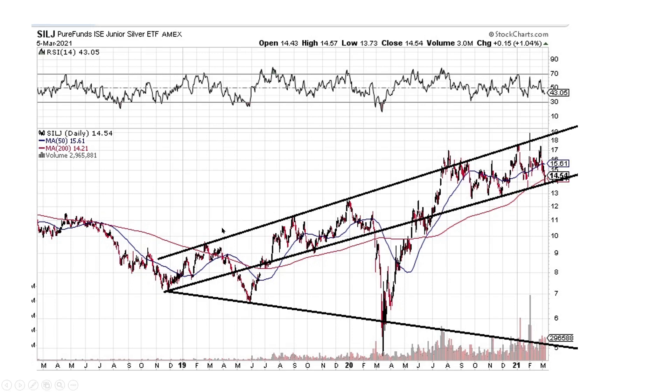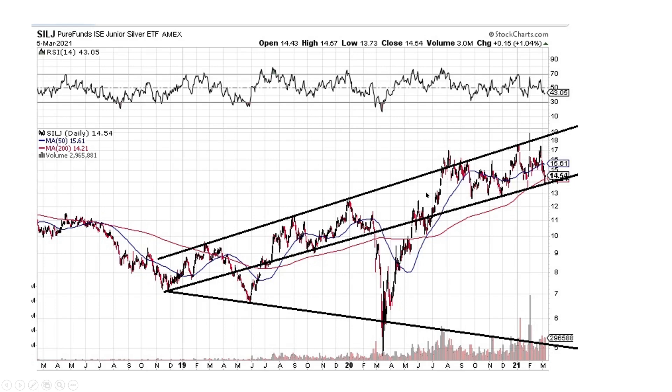We've got SILJ — another one somebody wanted me to chart. We've got this huge megaphone pattern here. We didn't break the top side of it, so we're just hugging the top side right now. In this channel, this is the lower end and the upper end, which is also the megaphone pattern. I'd like to see this thing move on up. From a weekly big picture view, we've got a large trend line coming through here and we're just bouncing off it, trying to break through. When it breaks this large trend line — which spans just under a decade — we could see a very large move to the upside.